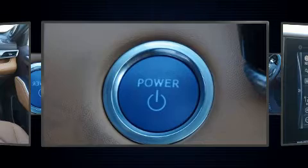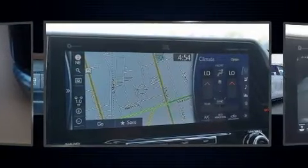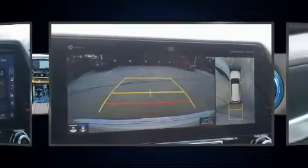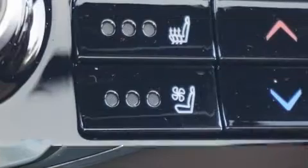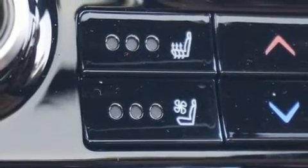It includes heated seats, front and rear reading lights, power front seats, a built-in garage door transmitter, front fog lights, heated door mirrors, rear wipers, and seat memory. Features such as automatic climate control and leather upholstery prove that economical transportation does not need to be sparsely equipped.